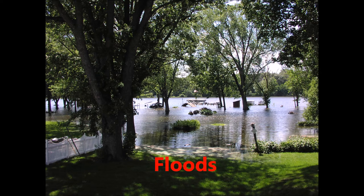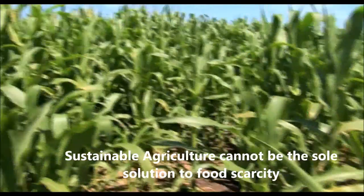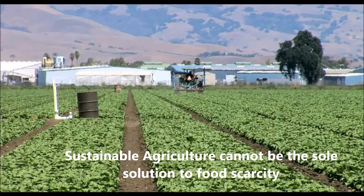With the extreme climate change, events like floods, droughts, and tornadoes have become more frequent. Therefore, sustainable agriculture cannot be the sole solution to food scarcity.